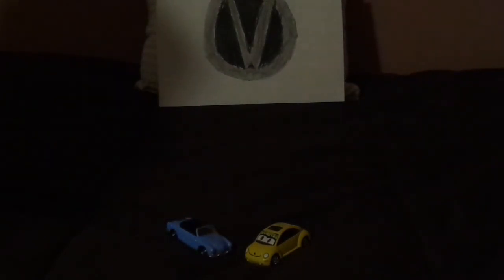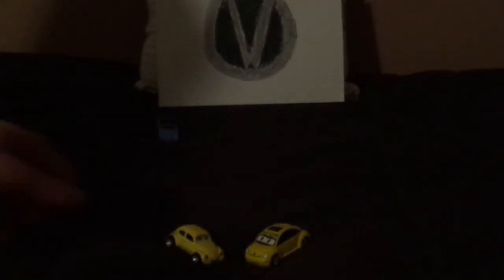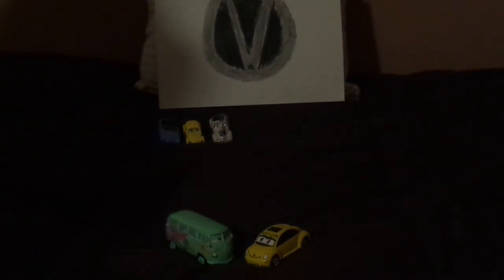Now let's compare her to the other Volkswagen models. We've got Ghia, who is a 1969 Volkswagen Karmann Ghia Type 14. Rennie, another Cars OC, who is a 1972 Volkswagen Beetle. And her boyfriend Herbie, who is a 1963 Volkswagen Beetle. And finally Fillmore, who is a 1960 Volkswagen Type 2 bus.